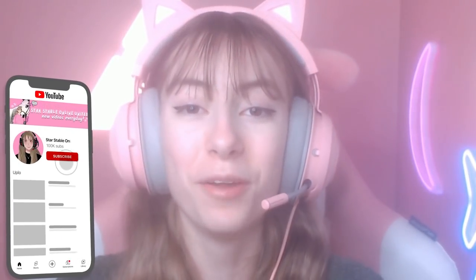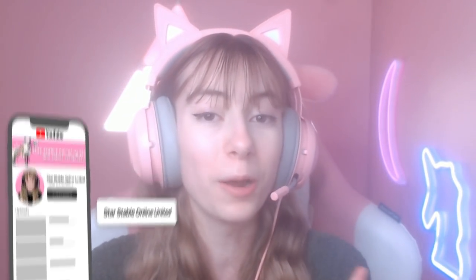Hey everyone, welcome back to yet another Star Stable video! As always, please be sure to like and subscribe if you haven't already, as it truly does make my day. Today the Baroness's racetrack is getting an update. I already went through and read the news website but it didn't record — oopsies — so we are just going to get right into the video.